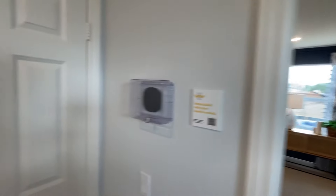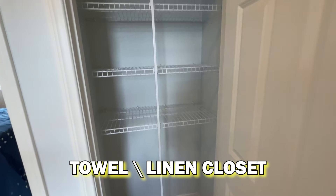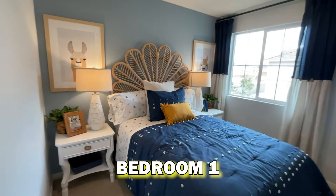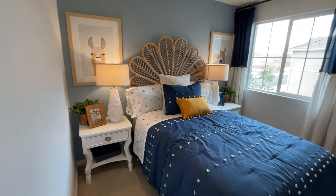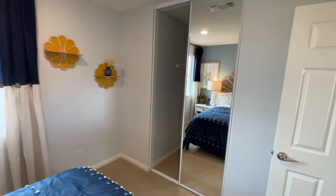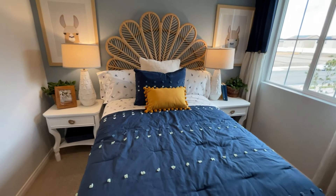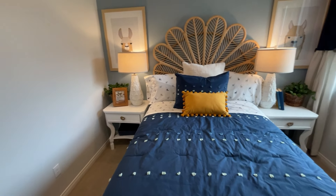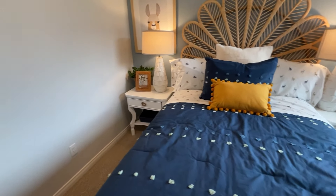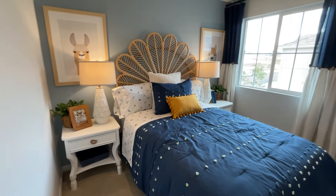Downstairs was all just living area — you walked in, you had the kitchen, living room, dining area, and half bathroom. Up the stairs, looks like the master — I'll save that for last. You've got a linen closet type thing, then bedroom one, a standard size bedroom with a closet. One thing I always like to point out: note the sides of the bed to get a feel for the size of the room — they've got nightstands on each side.